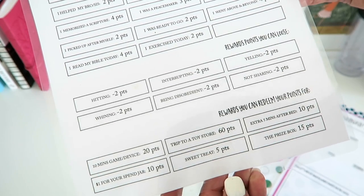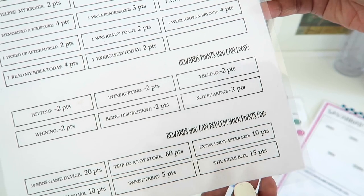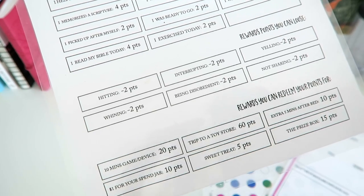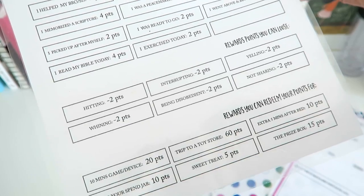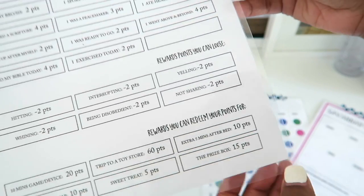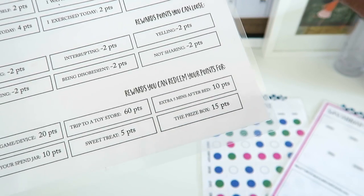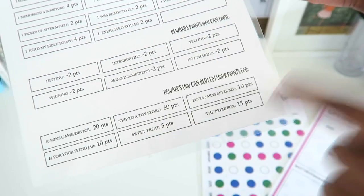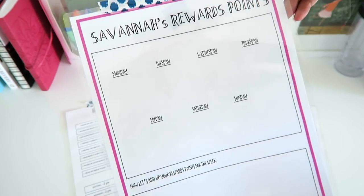A trip to the toy store is 60 points. An extra 5 minutes to stay up after bedtime is 10 points. A dollar for your spend jar — which is coupled with your trip to the toy store — is 10 points. A sweet treat is 5 points and the prize box is 15 points. We really haven't done the prize box lately; mommy has been a little bit lazy on it, so I need to get on top of that. But this is basically what we mostly use our points to redeem for.